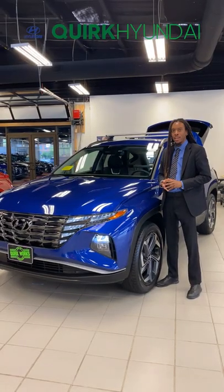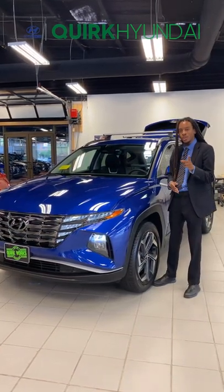If you'd like to experience this vehicle for yourself, I'd like to invite you to our new dealership at 111 McGrath Highway, Quincy, Massachusetts, or if you want to see our full inventory, just go to QuarkHyundai.com and let Quark work for you.